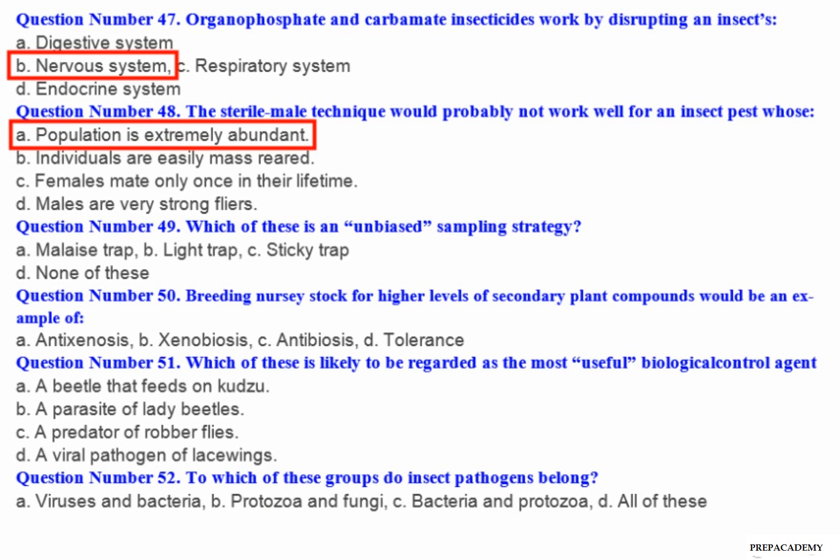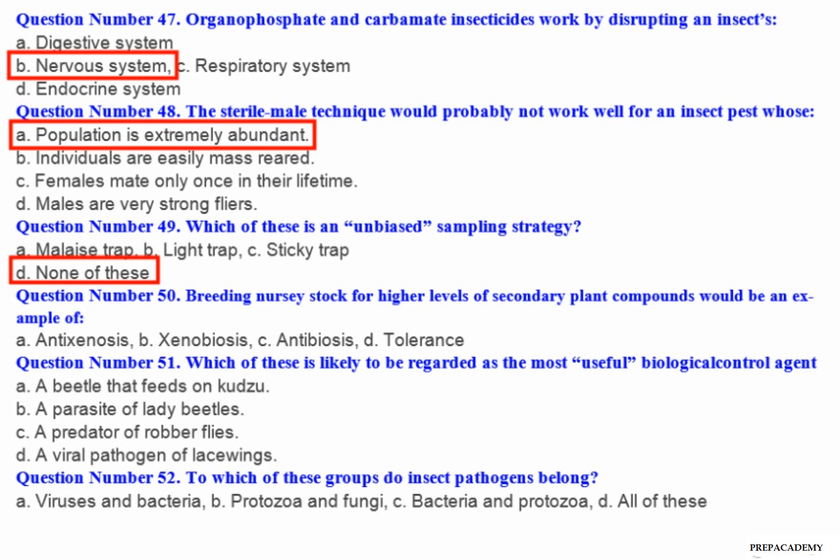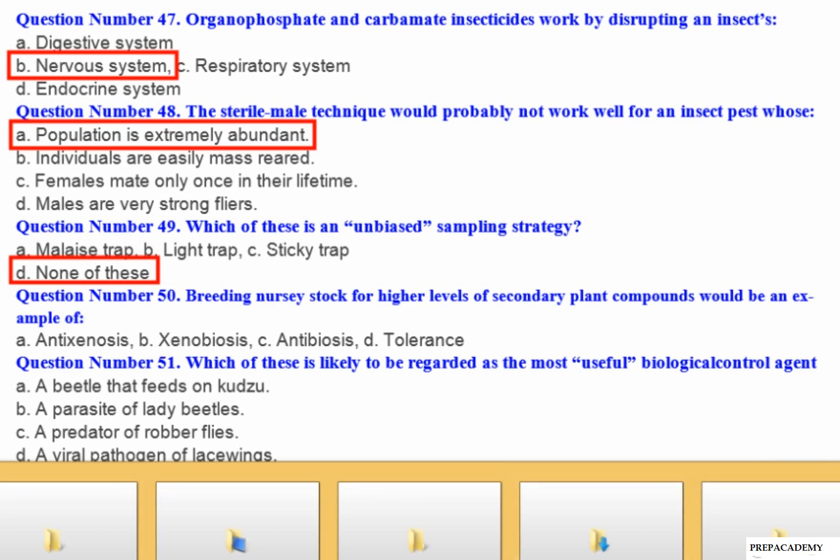Question number 50: Breeding nursery stock for higher levels of secondary plant compounds would be an example of — A. Antixenosis. B. Xenobiosis. C. Antibiosis. D. Tolerance.